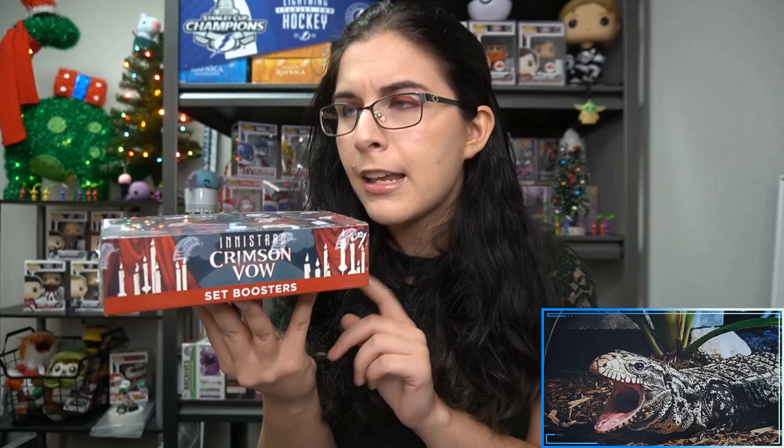This set booster box is a first for the channel, because I didn't get to open any Crimson Vow last weekend for pre-release weekend. Since we're running in-store events again, we didn't need to keep the kits because we weren't sure how many people were going to show up. Set boosters are the sellable product for pre-release weekend, so we needed to make sure we had everything. Pre-release kits are now available on the site for personal breaks, and we have a couple scheduled for this weekend's live stream.